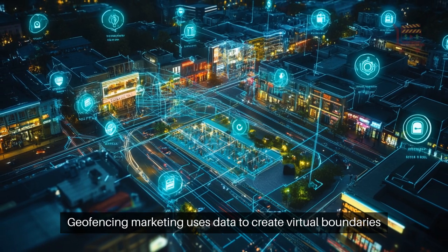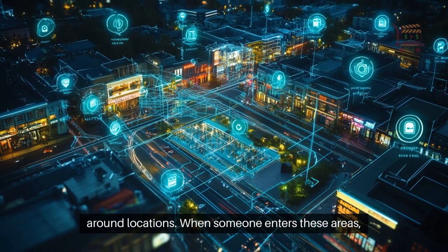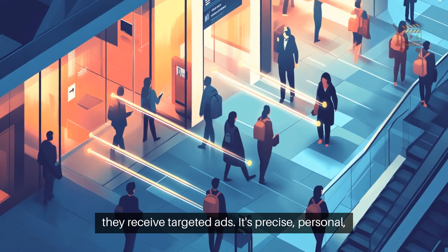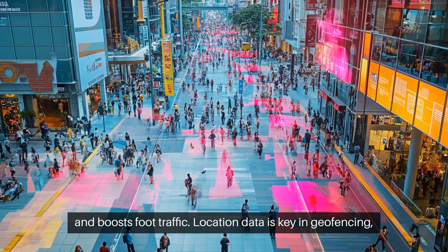Geofencing marketing uses data to create virtual boundaries around locations. When someone enters these areas, they receive targeted ads. It's precise, personal, and boosts foot traffic.